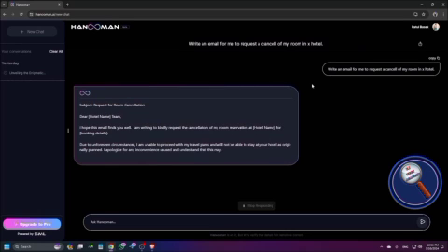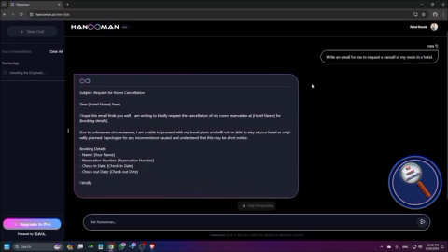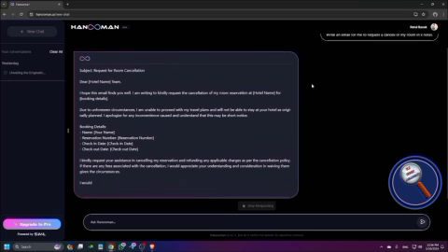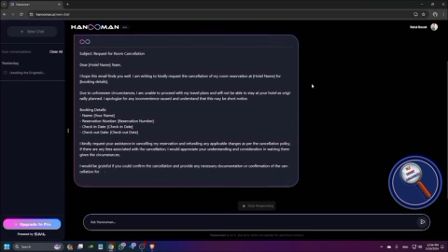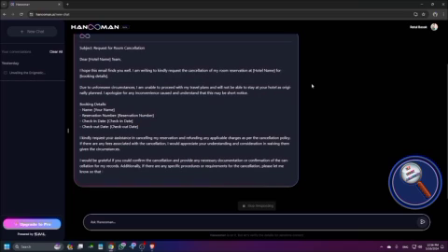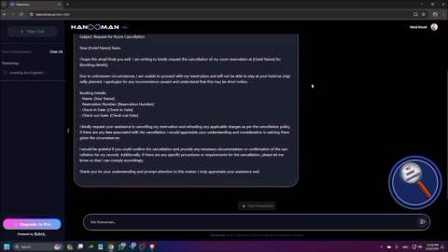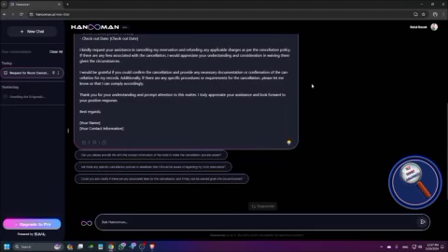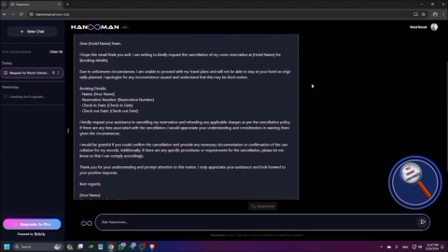The subject is: Request for Room Cancellation. It says: Dear Hotel Name Team, I hope this email finds you well. I am writing to kindly request the cancellation of my room reservation at Hotel Name for the booking details. Due to unforeseen circumstances, I am unable to proceed with my travel plans and will not be able to stay at your hotel as originally planned. I understand that this may be short notice. This is a good email.